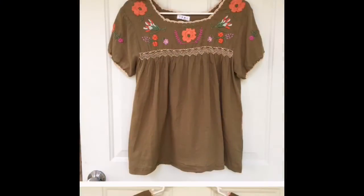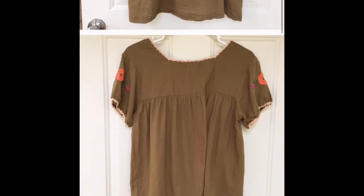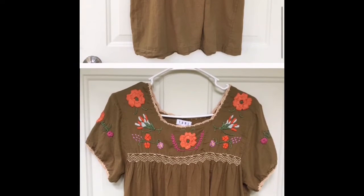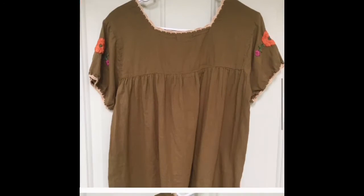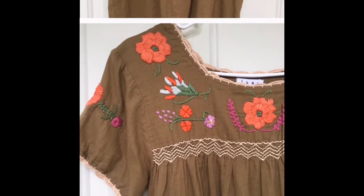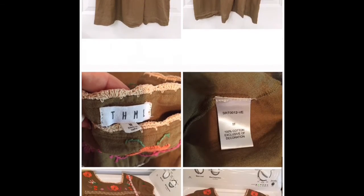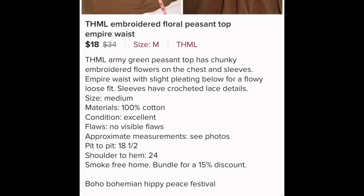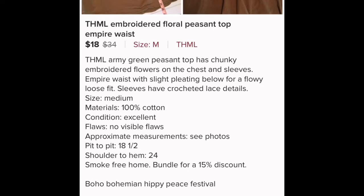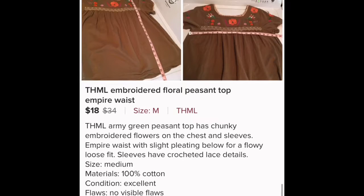The first thing that sold this week was a blouse by THML — not sure if that's pronounced 'Thummel' or just THML. This was in a box I got from a friend who was going to donate it and gave it to me to sell. It was a size medium. I sent out offers to likers at $18, and after Poshmark fees and the shipping discount, I made $12.60 on this top.